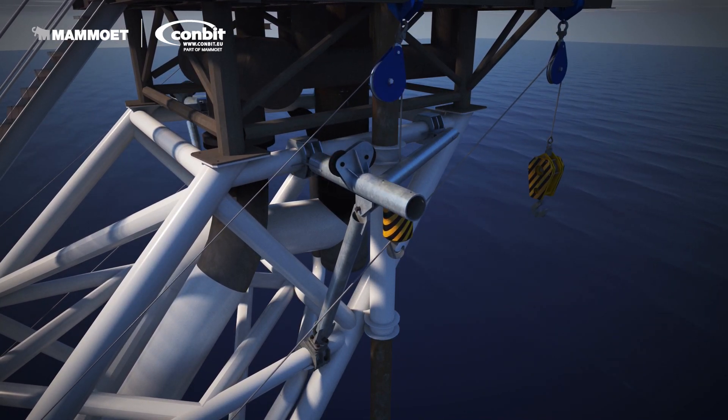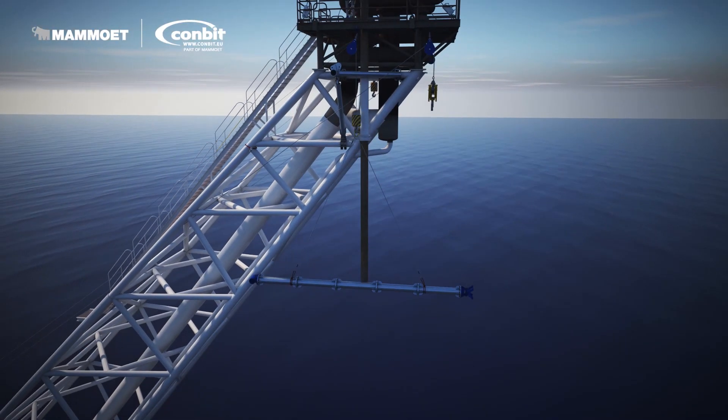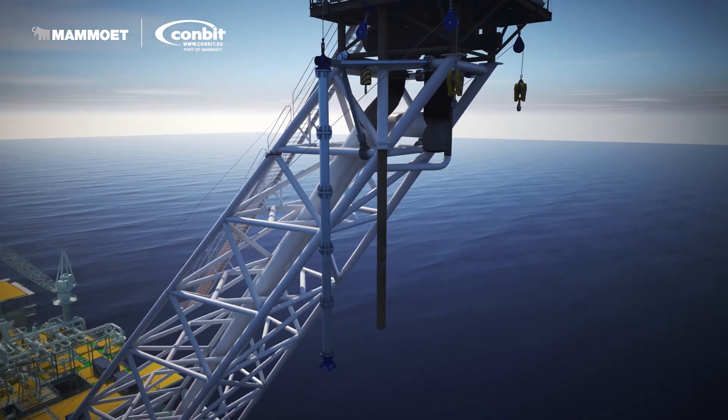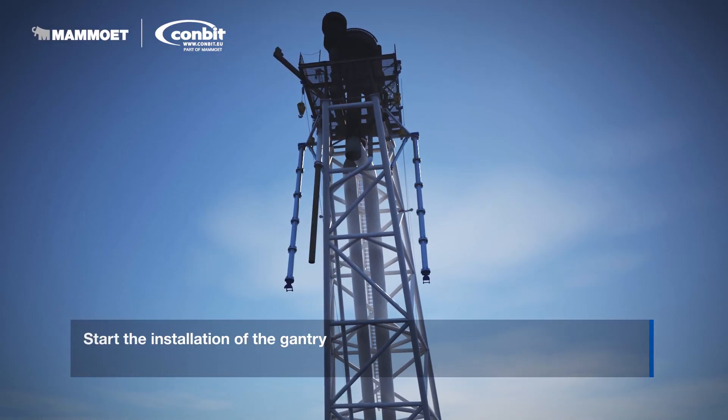The installation sequence for the lifting equipment is shown in this video. After carefully evaluating both methods, the operator selected Conbit's method as being the most safe and effective. The Conbit engineers and crew were happy to take on the challenge.